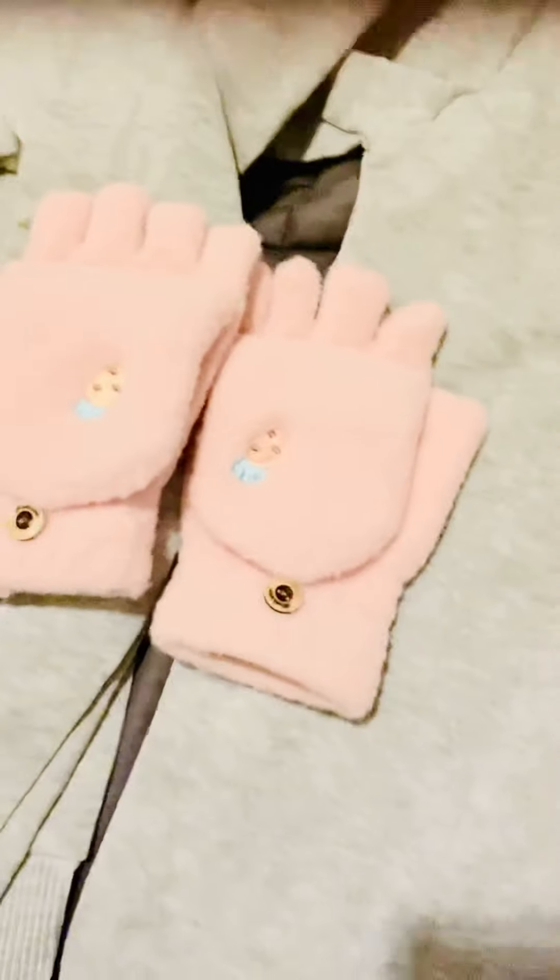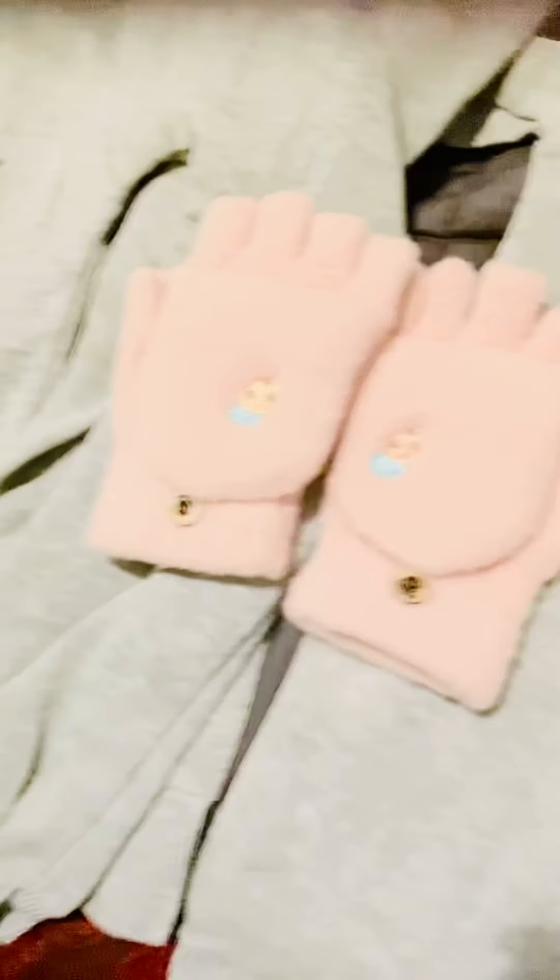And also these cute little furry gloves I got for my daughter. She's eight years old. They have little strawberries on them. They're so soft, and she's obsessed with the finger cut-out gloves.